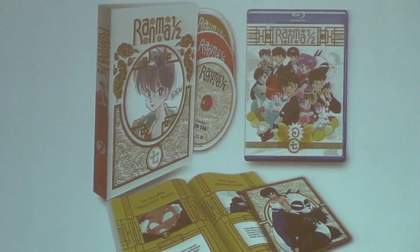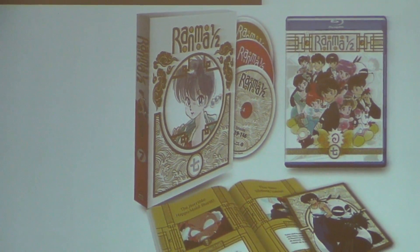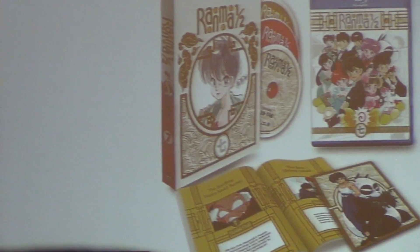These sets are beautiful. Sets 1 through 6 are available at the Viz Booth. Set 7 doesn't come out until September, but let me give you a first look at what's inside Set 7. All of them come with booklets and art cards in a beautiful chipboard box with gold detailing on it. Each of these has three Blu-rays with 23 episodes. So the entire 161-episode series is going to be on Blu-ray as of September.